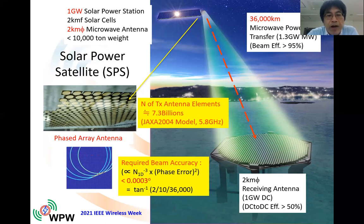That is very, very accurate. But as I mentioned, we have a very huge number of antenna elements, and theoretically this beam accuracy can be calculated with this equation — it depends on the number of antenna elements and the phase errors in each antenna element. So it's easy to calculate, and we can realize such a very accurate beam.